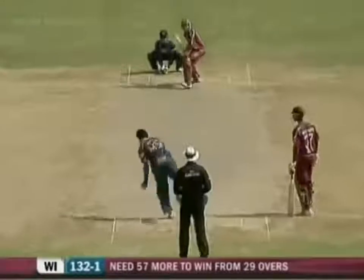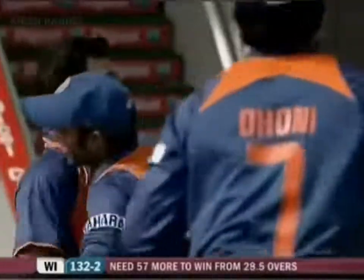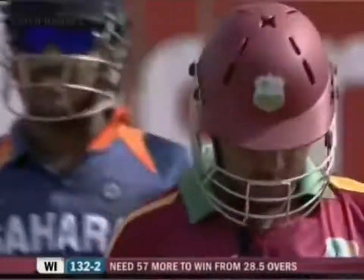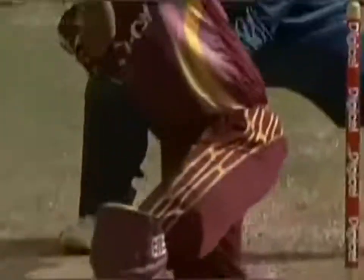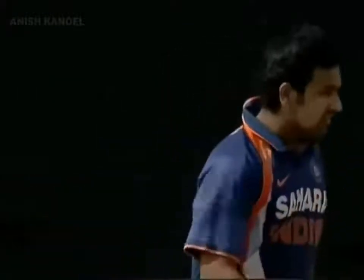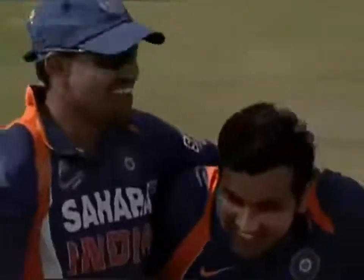It's Sharma to continue. That's the end of Sarwan — walked straight past it. Good piece of bowling from Sharma. Golden cricket through the air. He's not a big turner of the ball. Sarwan was looking for the turn, and an easy stumping in the end for Mahendra Singh Dhoni. Wicket number two for Rohit Sharma — he's having a good time with the ball, looking a little bit too early from the crease.